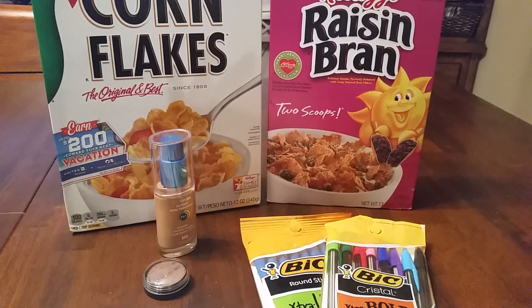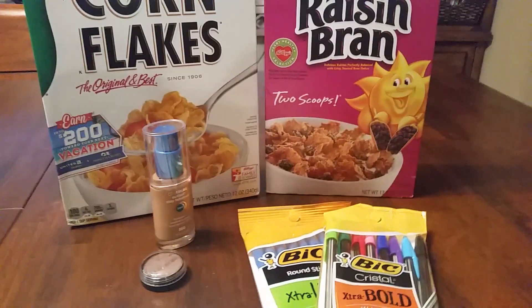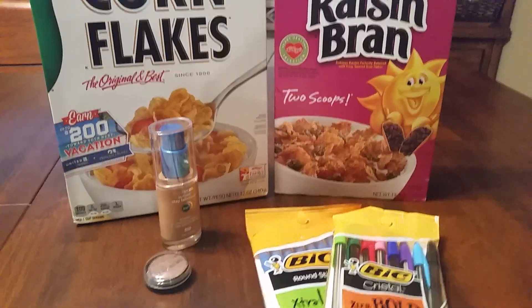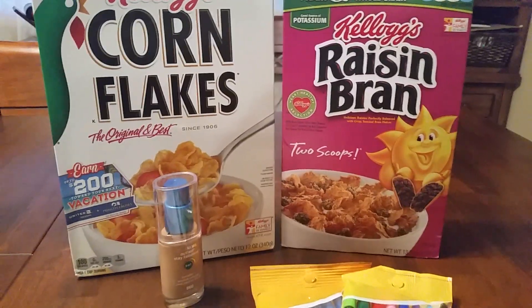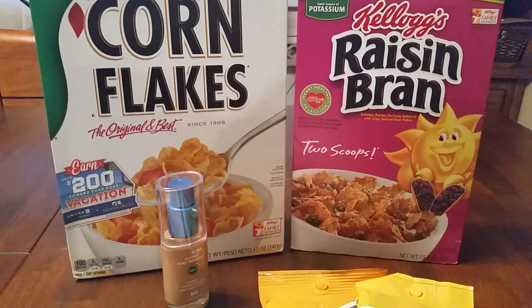Hi, this is Dee Lovely Life and I know I've been MIA but here's a video. I went to CVS for the sale from the 13th through the 19th, which the Kellogg Corn Flakes and Raisin Bran and other various cereals were on sale for $1.99.